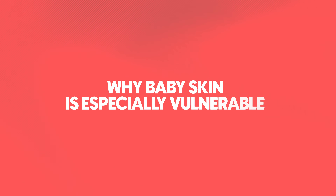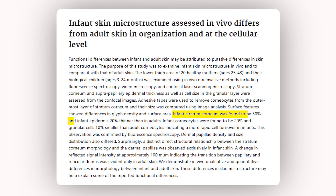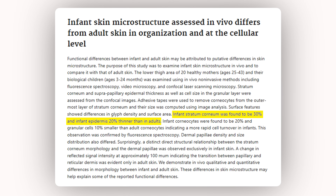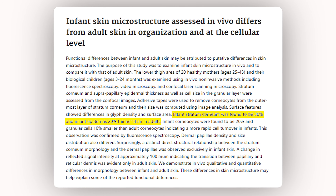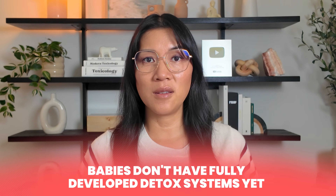You already worry about what goes into your baby's mouth, but have you thought about what goes on their skin? Here's why it matters: a baby's skin is about 30% thinner than an adult's, which means it's more permeable and more absorbent. When chemicals sit on clothing, they don't just stay there — they can make their way into the bloodstream. And babies don't have fully developed detox systems yet; their liver and kidneys are still maturing, so even small exposures can build up faster and linger longer.